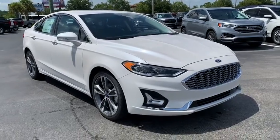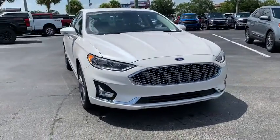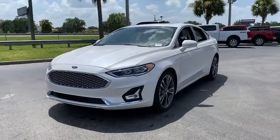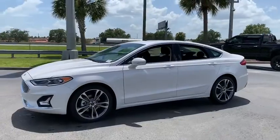Make a great choice today with the 2020 Ford Fusion. You can have both impressive power and great economy in a Fusion. This vehicle has less than 100 miles.